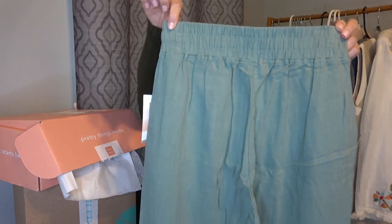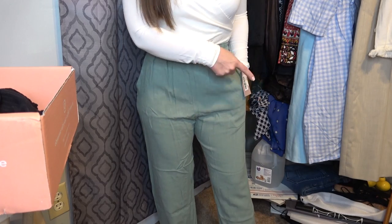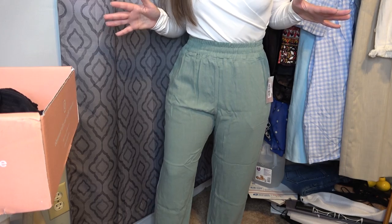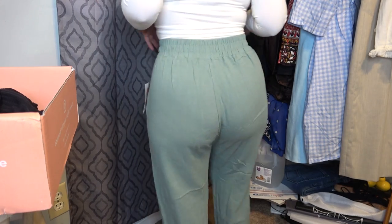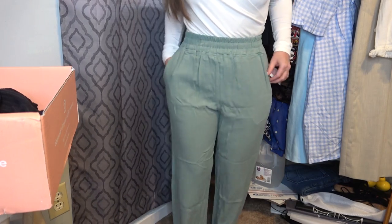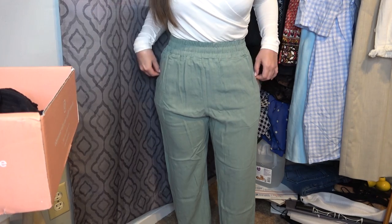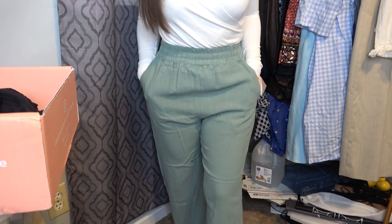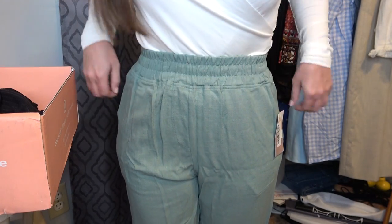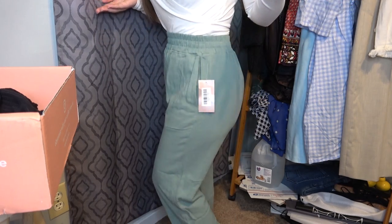The last thing in my Short Story box are these green pants. That's just some of my shipping supplies for my business down there. These are super casual but I think they're really cute — super comfortable, and they've got pockets. They are fitting me, which is hard to find, and that's one reason I really like Short Story. I like to call these 'buffet pants,' you know, when they've got that elastic waist. I'm kind of digging these — what do you guys think? Yay or nay?